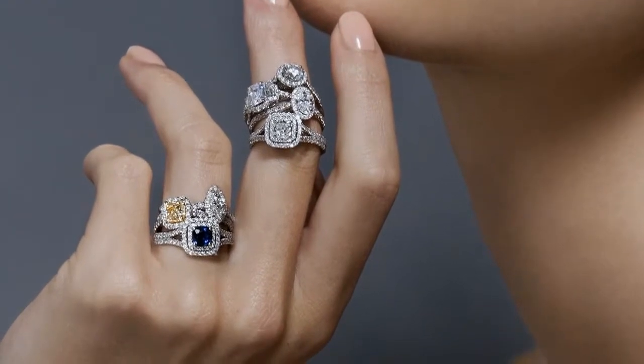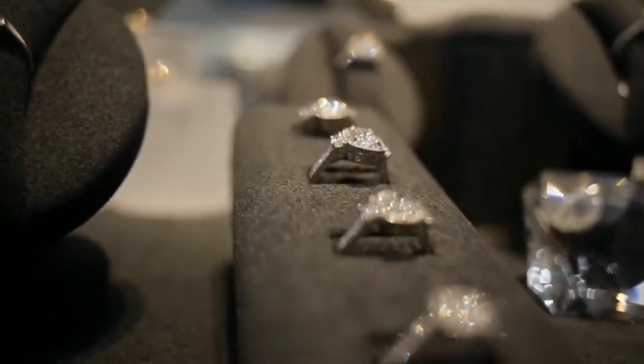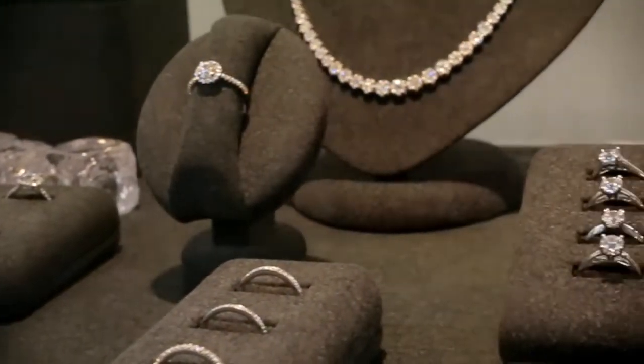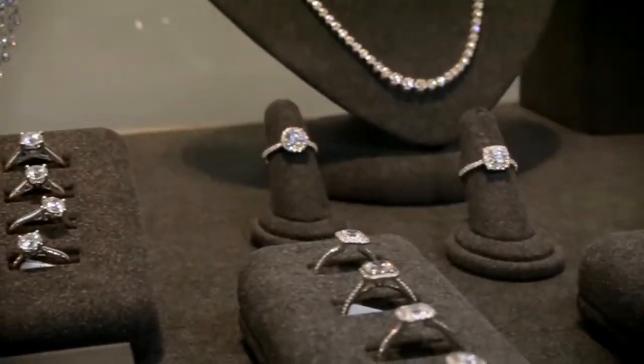We are at London Jewelers in Manhattan, where the first step in taking the big step is choosing an engagement ring. Some couples today like to go and choose the ring together, but if you're a groom going alone or if you do decide to go together, there are always some things you need to know. So we came down to London Jewelers to figure out just what those things are.